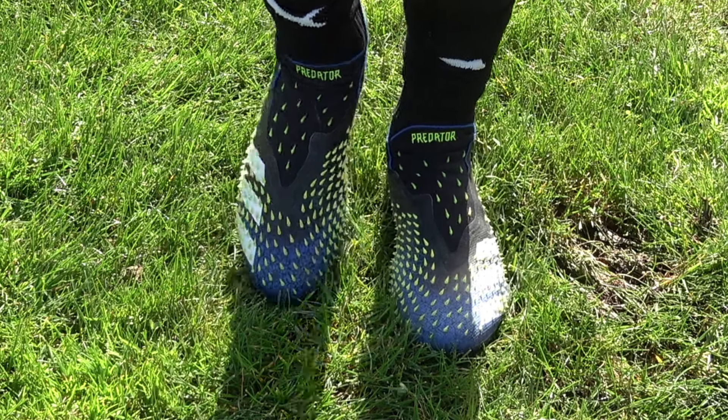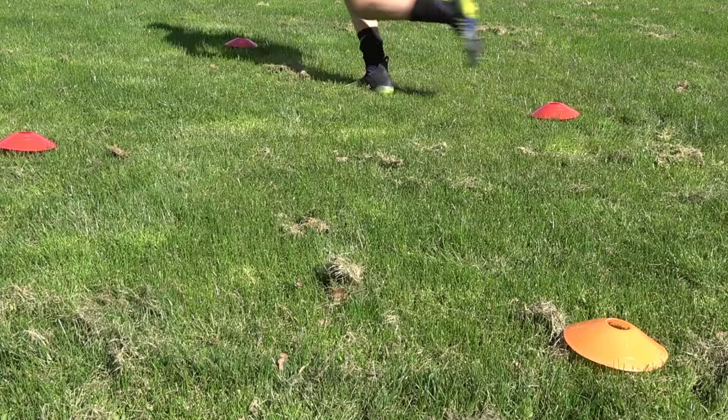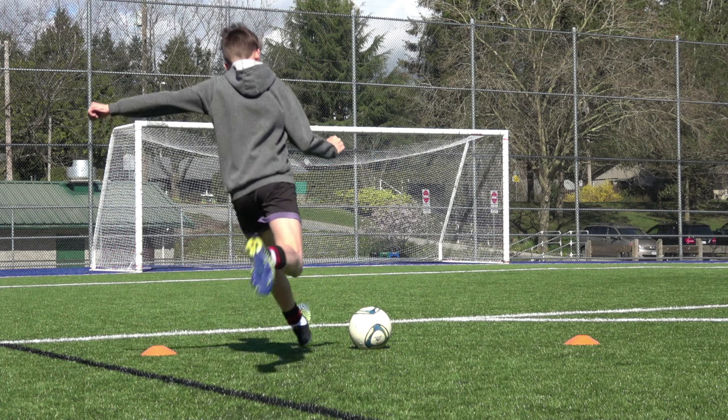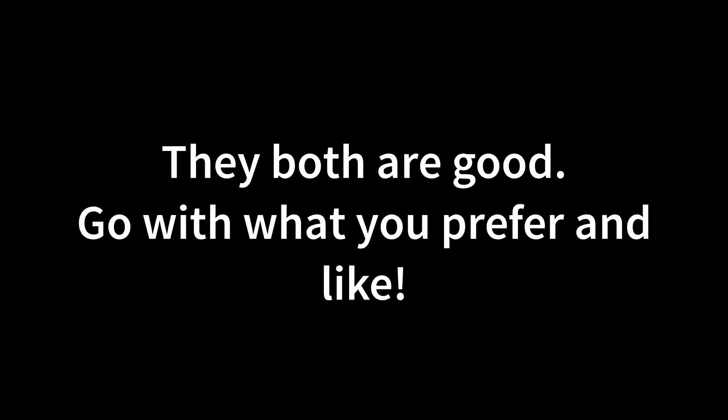So if you want close touches, control, and lightweight boots, go for the Nike Mercurials. But if you like passing, shooting, and curving the ball with more comfort, then the Freaks are the choice for you. No matter which one you choose, they both are different, but still really good.